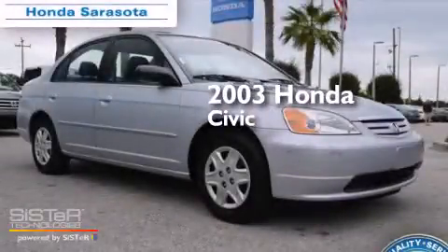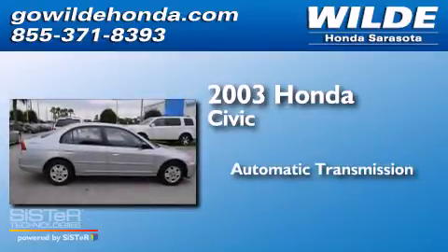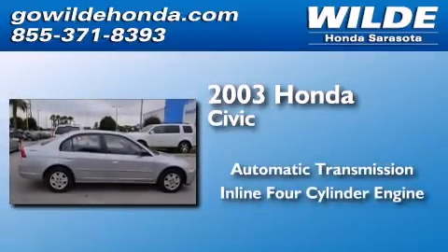This is a 2003 Honda Civic. This car has an automatic transmission and an inline four-cylinder engine.